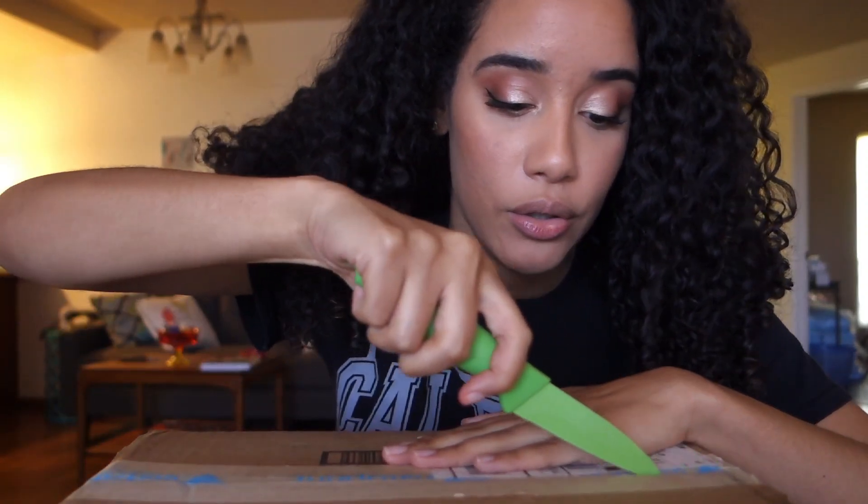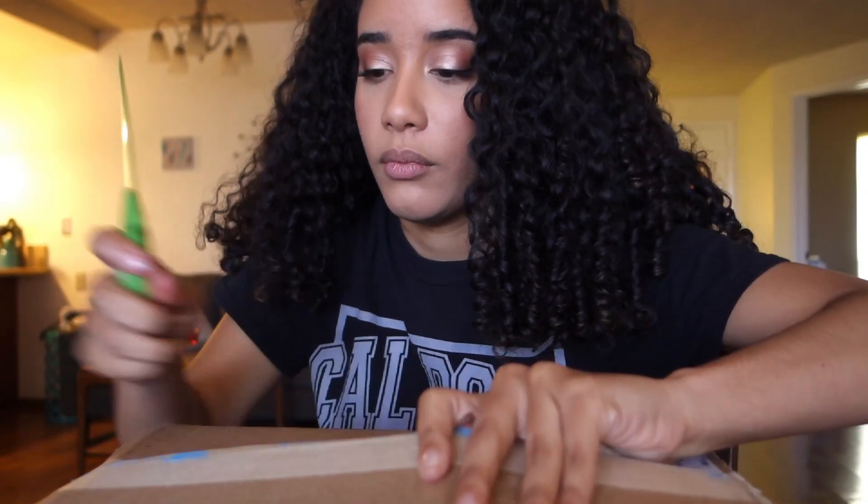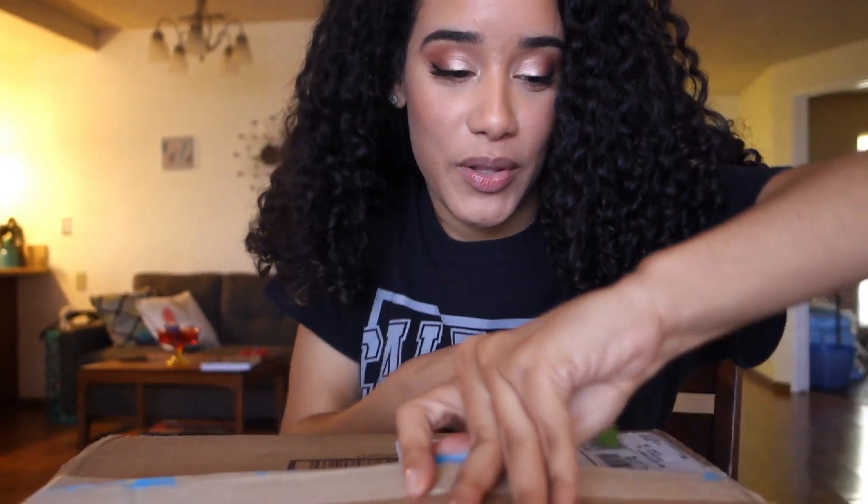I just got my Vistaprint package in the mail, so I wanted to open that up with you guys to show you my prints. I recently shared with you guys how to customize your own business cards and stuff like that, and where to get them printed. You can customize them on another website, but make sure you buy them from Vistaprint because it's super cheap compared to the other websites. So I wanted to unbox my prints with you guys.